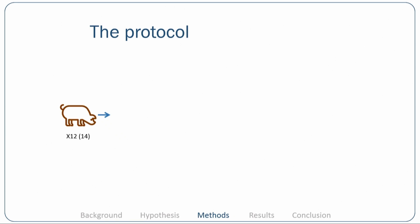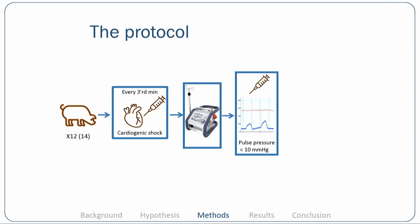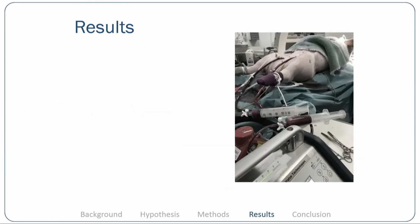In this protocol, we have enrolled 14 animals. Today I will present data on 12 animals, since the last two were only done a few days ago. We induce cardiogenic shock with embolization and then support the animal on VA ECMO, followed by further embolization until we achieve decoupling of the LV and aortic pressure. Animals in the VA ECMO arm are then followed on VA ECMO alone, while in the ECMELLA group the Impella CP is placed at this time point. Afterwards, we follow the animal for four hours on mechanical support.